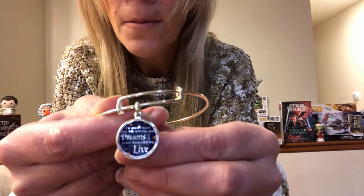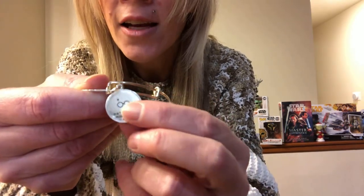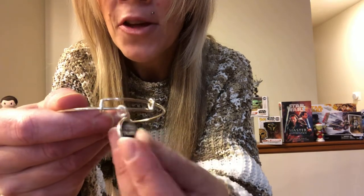The next one I'm going to show you is one of my favorite quotes — a Dumbledore quote, of course, because he is so wise. It says, 'It does not do to dwell on dreams and forget to live.' I just love that quote from Dumbledore. It has a silver finish with a lovely blue background and gold lettering, and then you turn it around and it actually has Harry Potter's glasses and lightning bolt scar. I never noticed that before, but I thought that was a cool detail.